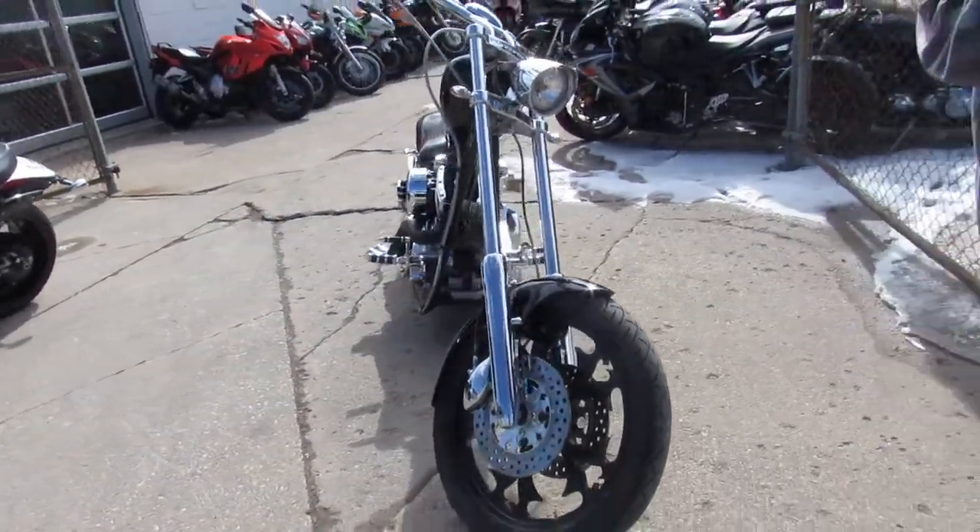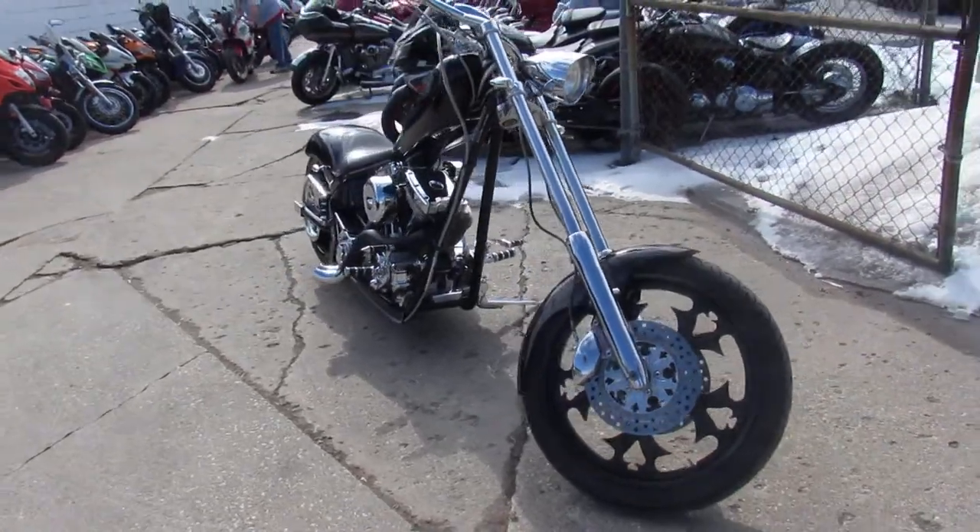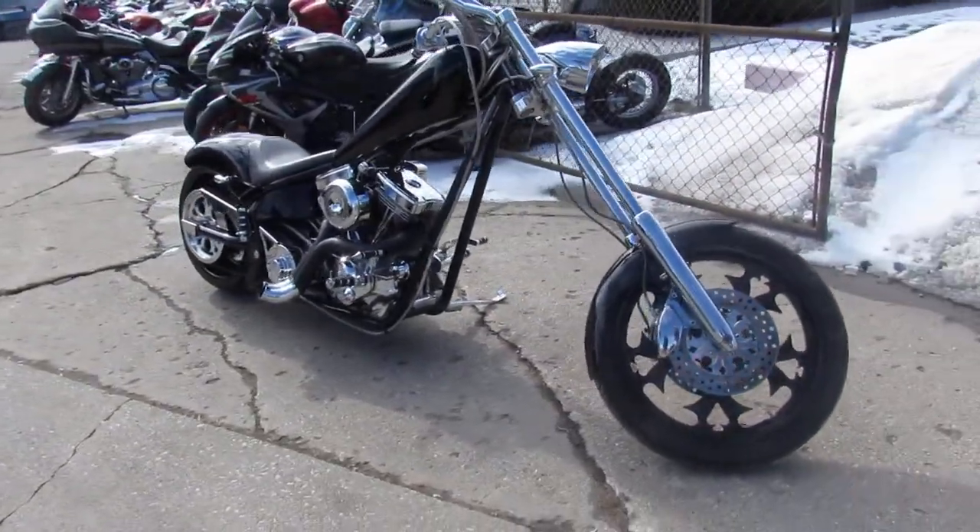Bring your magnifying glass, guys. This one runs strong, needs nothing. This is a trophy winner on bike night. It's going to turn heads everywhere you go.